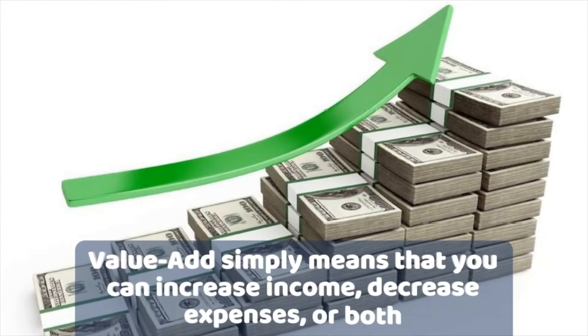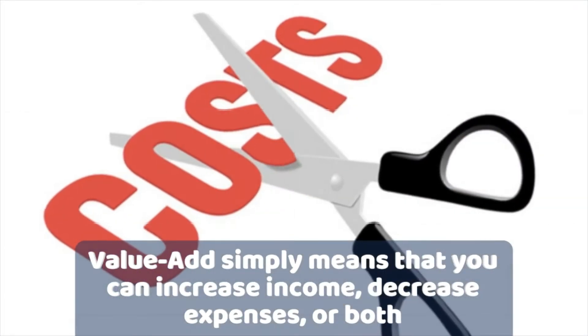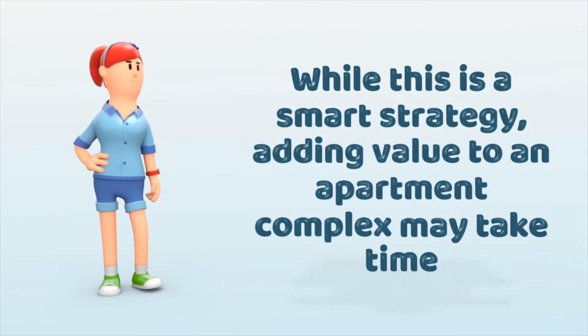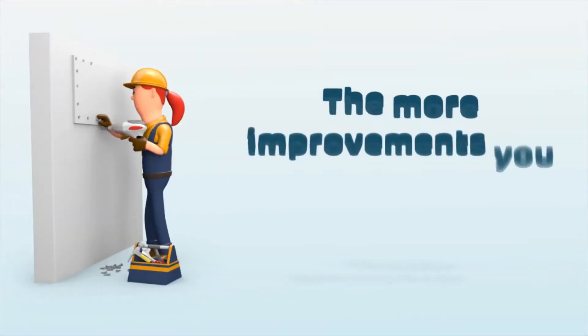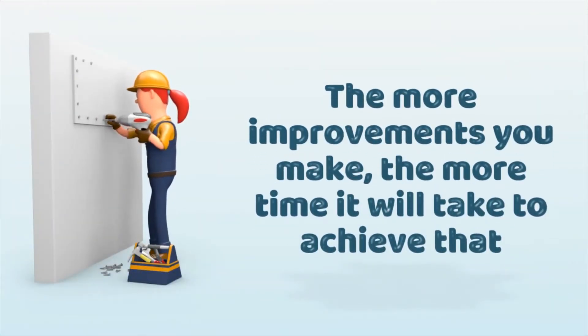Value-add essentially means that you either increase income or decrease expenses, or do both. And while this is a very smart strategy, adding value to an apartment complex may take time. And the more improvements you'd like to make, the more time it will take to achieve them.